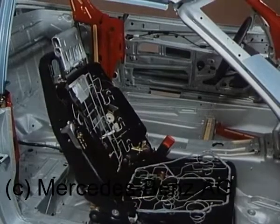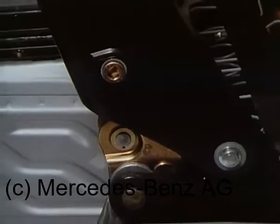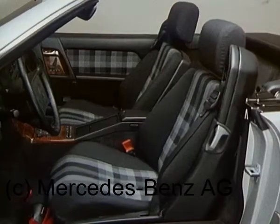Wegen der Lehne-Neigungsverstellung erfolgt die Blockierung der Automatikgurte im Bedarfsfall elektronisch. Aus Sicherheitsgründen zusätzliche automatische Verriegelungshilfe mit elektronischer Überwachung für die klappbare Rückenlehne. Schließlich hängt von der Verriegelung der Lehne die Schutzwirkung des Gurtes ab.